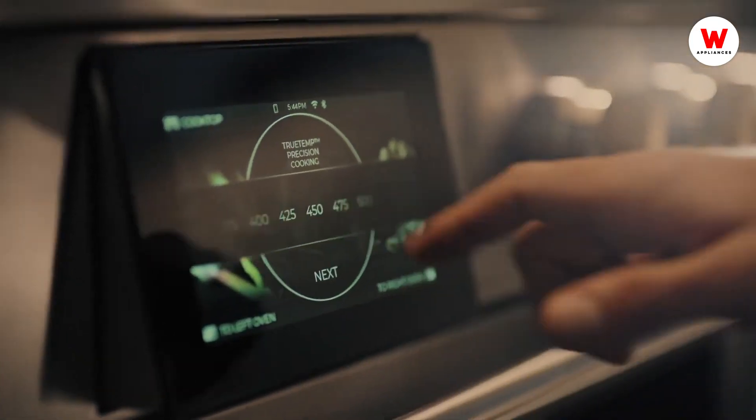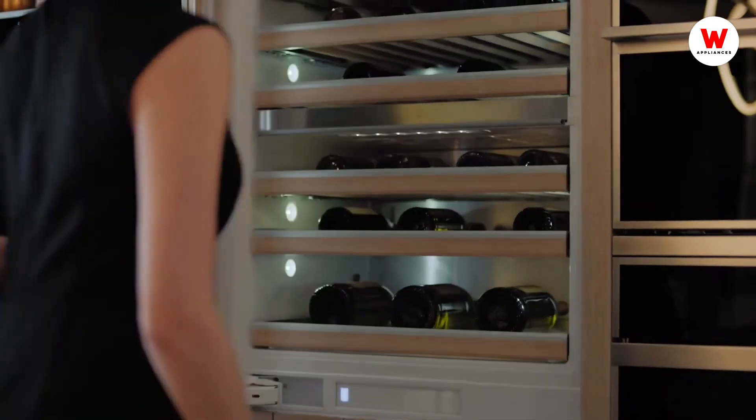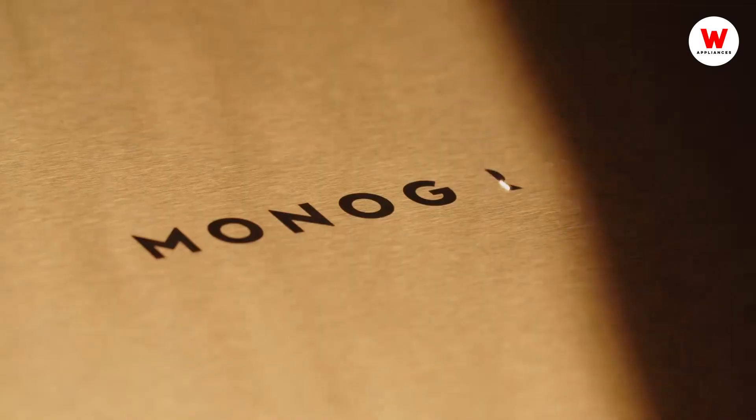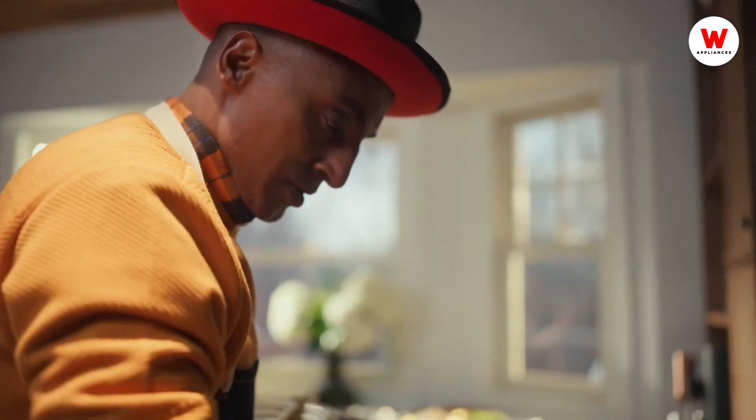Luxury appliances are the sum of many details. The gleam of precious metal and a soft glow to set the scene. Monogram is redefining the world of luxury appliances and creating an ownership experience that is second to none.